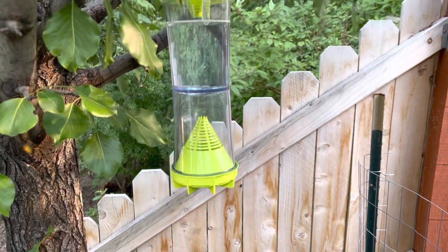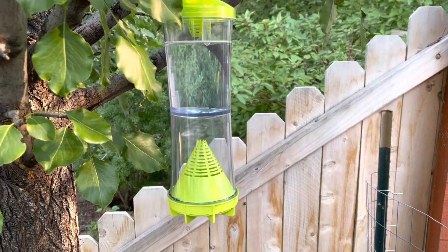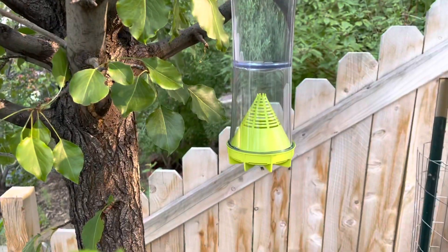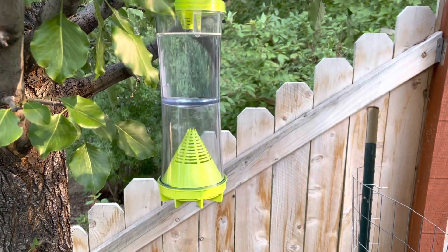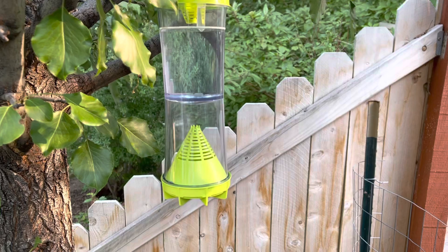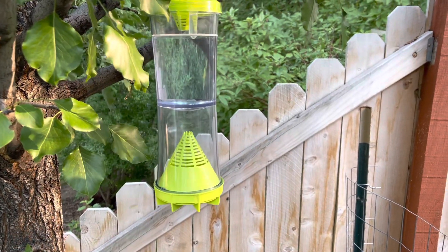In fact, when I put it out, they found it within 30 seconds. None of them have climbed in yet, but it's crazy how quickly these have attracted the yellow jackets. So I'm crossing my fingers that this will really reduce the yellow jacket population around the hive.